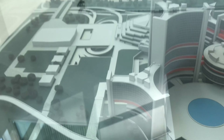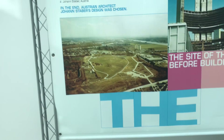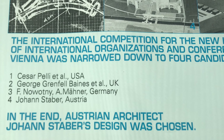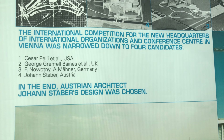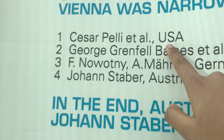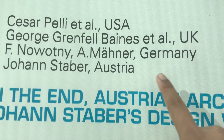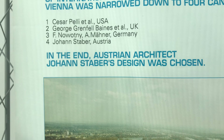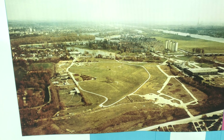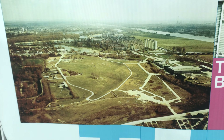Right now we are standing here at that small building there. Right here it shows how VIC, the Vienna International Centre, started. It was an international competition and these were the last four candidates: USA, UK, Germany and Austria. The Austrian architect was chosen. This is the site before VIC was built.